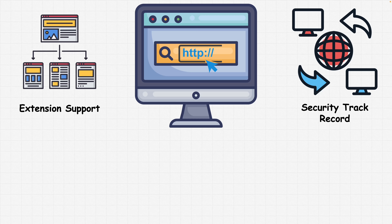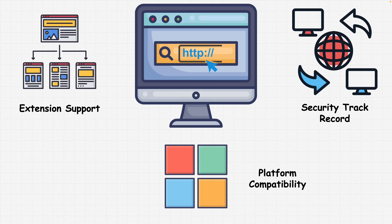Also consider platform compatibility. Choose a browser that is compatible with your operating system and devices. Popular browsers like Google Chrome or Firefox are available on multiple platforms including Windows, macOS, Linux, Android, and iOS.